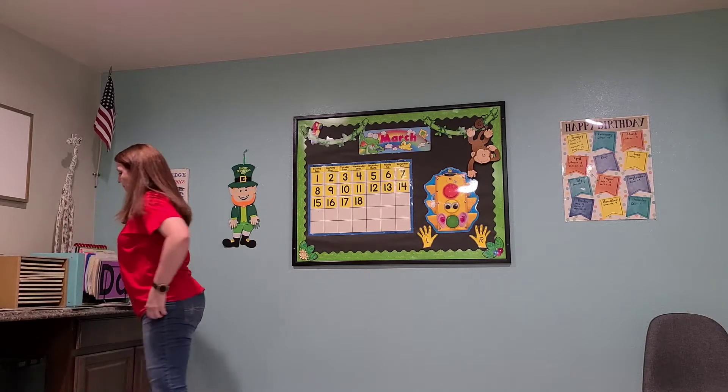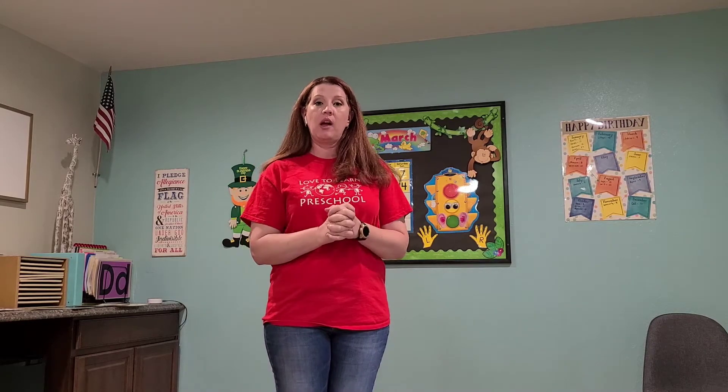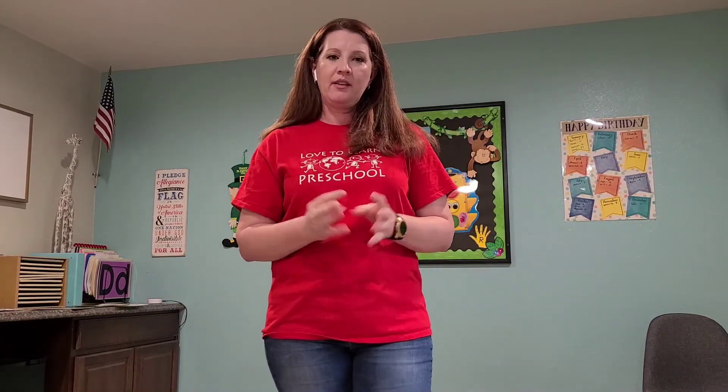Now we are going to do our Thumbkin song because remember, this week we're learning about our body parts. So today we're going to sing our finger song. Get your hands ready. Where is Thumpkin? Where is Thumpkin? Here I am. Here I am. How are you today, sir? Very well, I thank you. Run away. Run away.